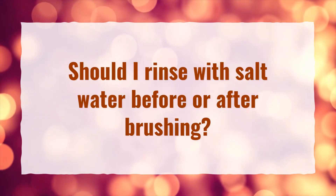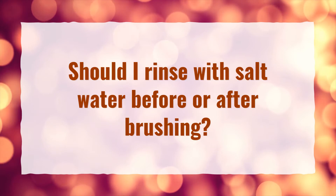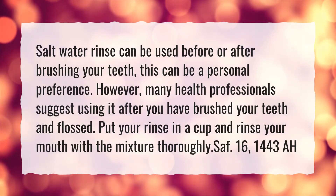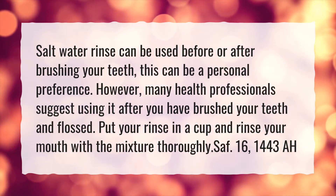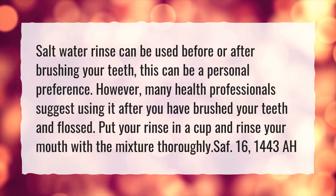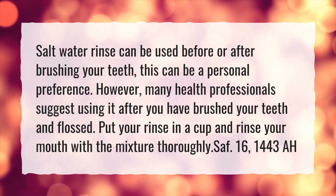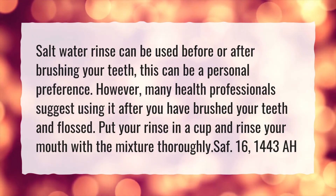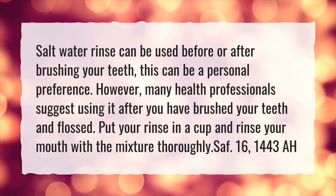Should I rinse with salt water before or after brushing? Salt water rinse can be used before or after brushing your teeth — this can be a personal preference. However, many health professionals suggest using it after you have brushed your teeth and flossed. Put your rinse in a cup and rinse your mouth with the mixture thoroughly.